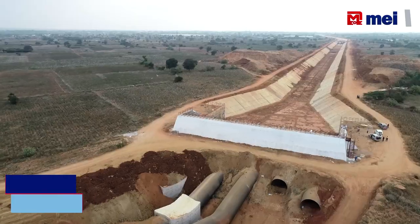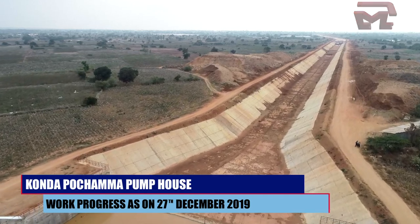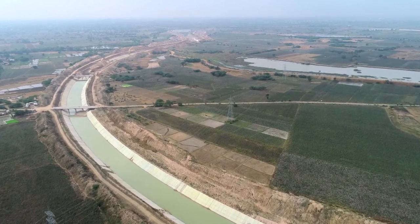We have a gravity canal of 6.5 km, out of which 6.3 km is complete as of now. There are 8 structures in Reach 2, and all 8 structures are complete.